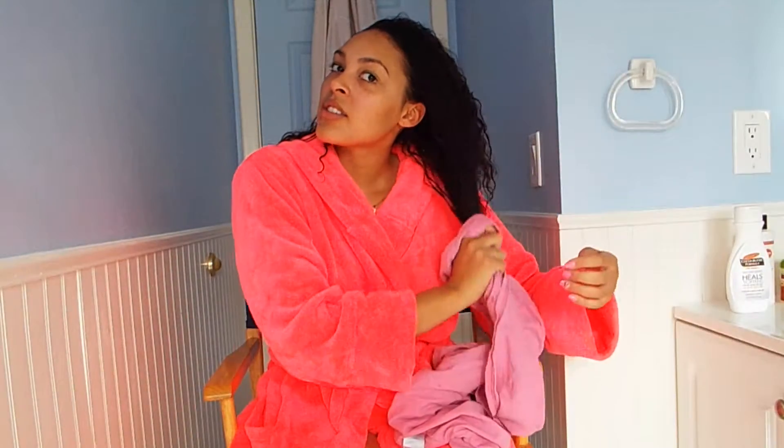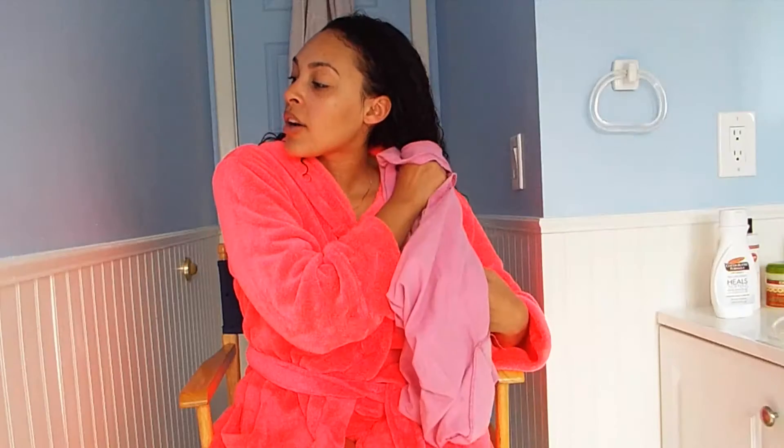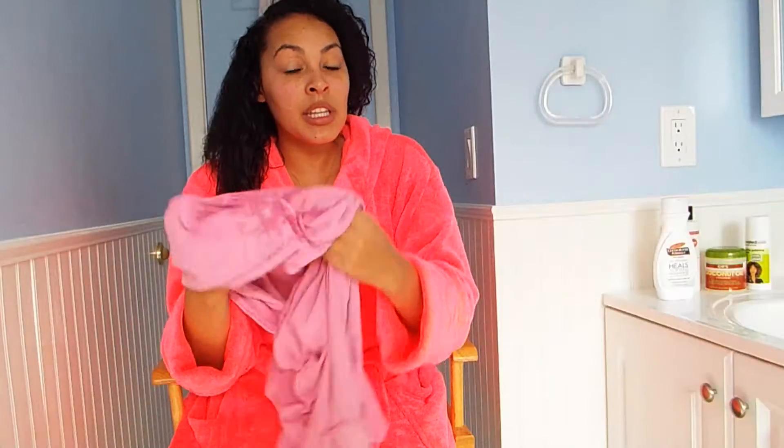Alright y'all, I just got out of the shower — fresh, bare face, in my robe. When I get out of the shower I always grab a cotton t-shirt and just start drying my hair, squeezing it to get out all the water. If I need it completely dry I use that, since I don't have one of those blow dryers that blows cold air — I'm just rocking with natural air.